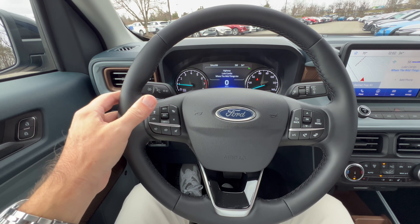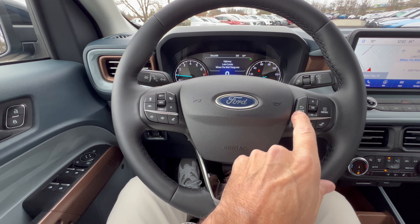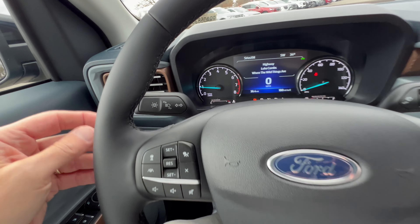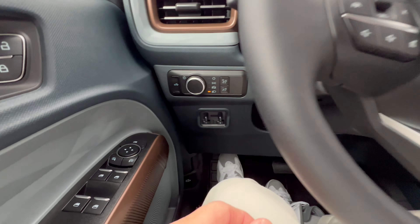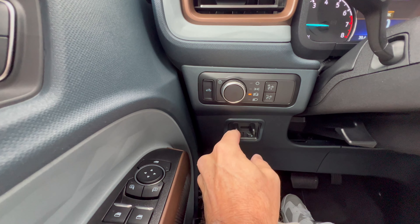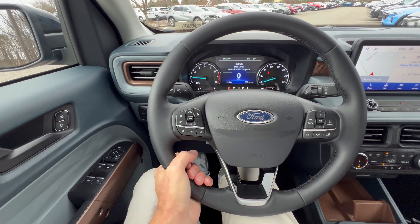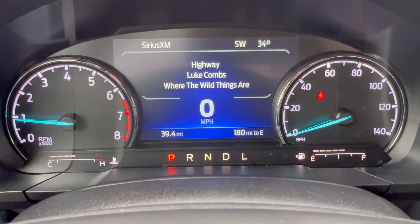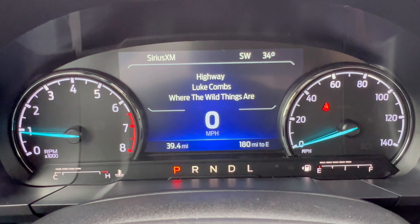The steering wheel is a soft vinyl-wrapped, round-bottom wheel with stitching, a Ford badge, and some trim. Flat black switchgear includes cruise control, volume controls, and safety suite controls on the left, while the right side controls the digital dash portion and telephone and voice commands. No paddles. Left stalk has adaptive high beams and turn signals; right stalk has windshield wipers. There are controls for the bed light, headlight adjustment, and trailer disconnect, plus manual tilt and telescope.